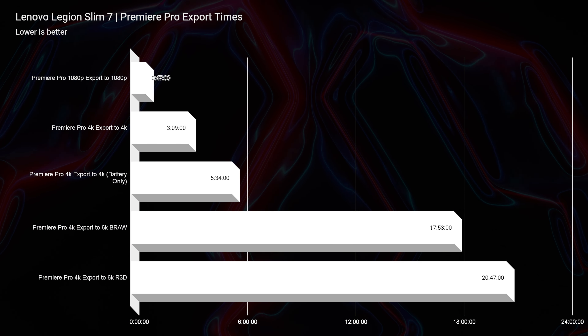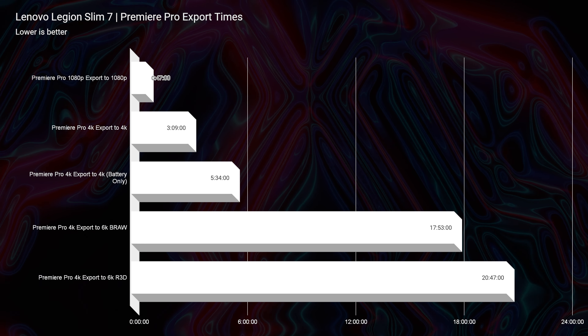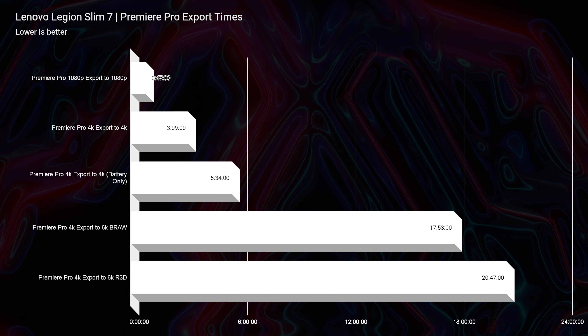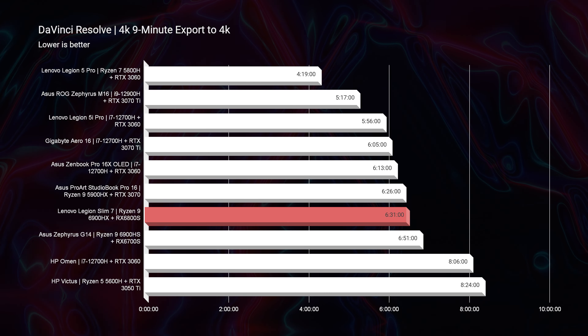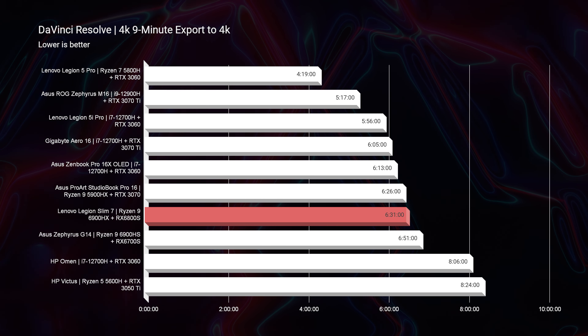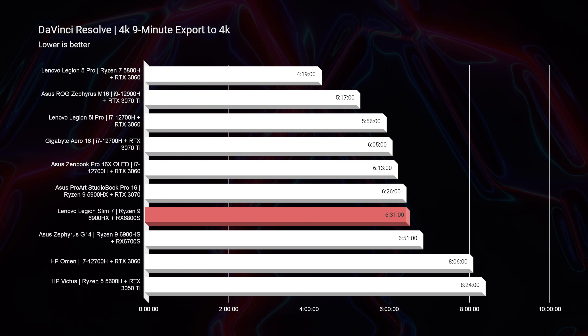As far as BRAW export was concerned, it saw a higher export time — about 17 minutes out of the Lenovo Legion Slim 7. Playback was really good at around 700 drop frames, but the actual export time is on the slower end. Looking at DaVinci Resolve, we're still seeing about a 6-minute and 31-second export time for 4K. I was hoping for better. If you're considering this laptop for DaVinci Resolve, know that playback will be good, but export times aren't among the fastest — the Lenovo Legion 5i Pro was over two minutes faster.